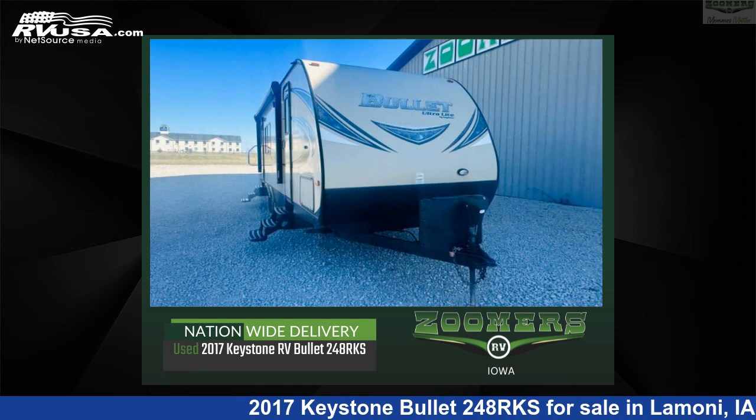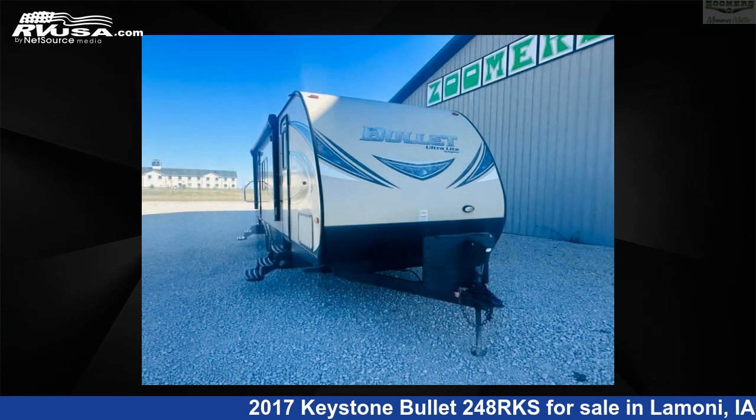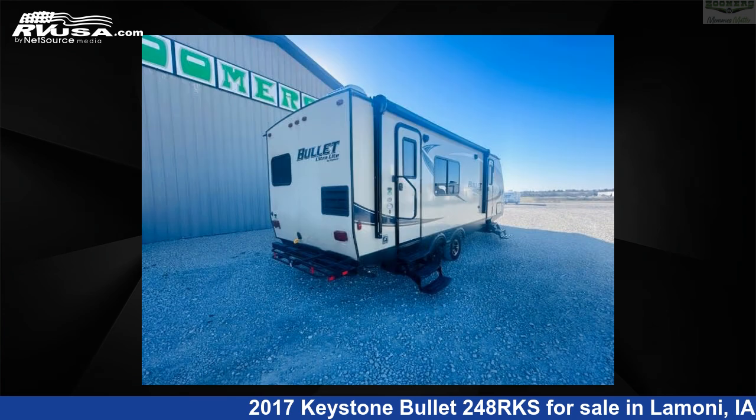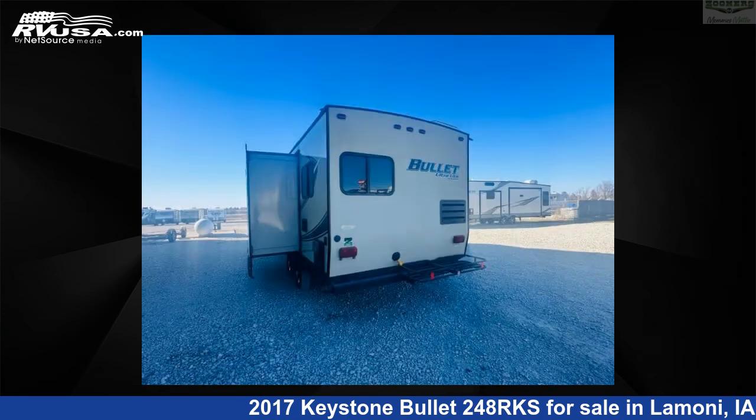This 2017 Keystone Bullet 248RKS is a travel trailer RV. It is located in Lamoni, Iowa 50140 and is offered for sale by Zoomers RV. Click the link in the video description to visit RVUSA.com and see more photos as well as the current price.